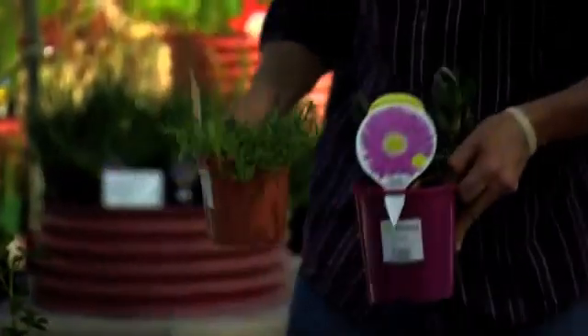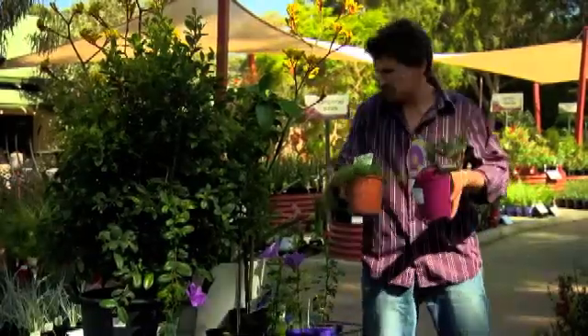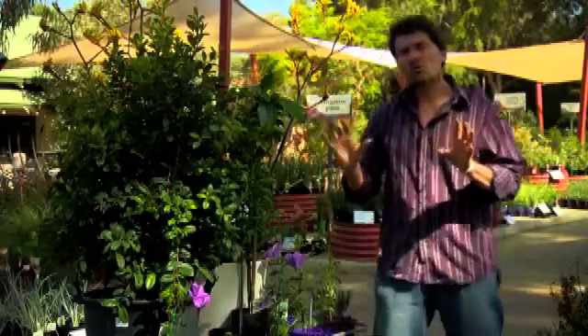Look at these. We've got the native pig face and the myoporum — fantastic. If embers land on them, they slow them right down. And of course, even things like the kangaroo paws. Now, these are not miracle plants. If you're not going to keep the fuel loads down and keep them neat and trimmed and keep them watered over the summer, then they're not going to be able to protect you. But as part of a well-managed property, these can definitely be part of your armoury to keep you safe this summer.